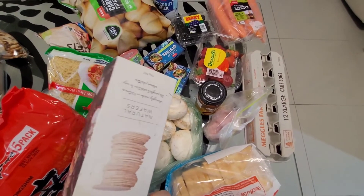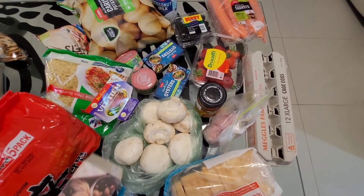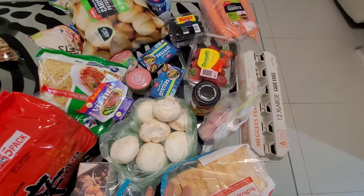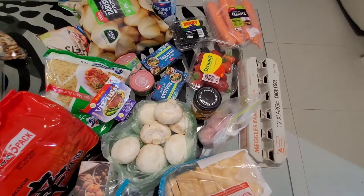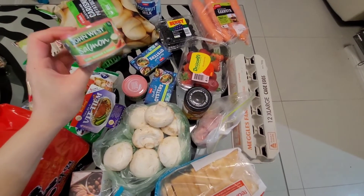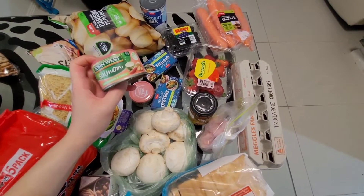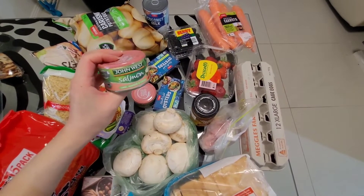These crackers I got in one of my Christmas hampers, so I already had them at home. I picked up some smoked oysters to have with those crackers as a snack. Bread I've always got a loaf in the freezer — I think that's $1.60. Canned salmon is normally $2.70 a can, but I usually stock up when they're $1.35. I plan on using this to make a sushi bowl this week.